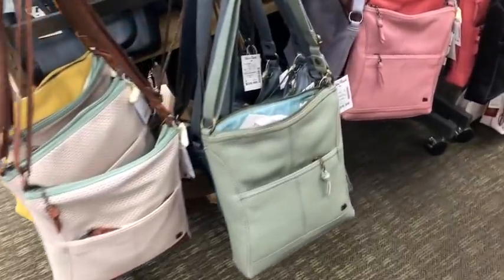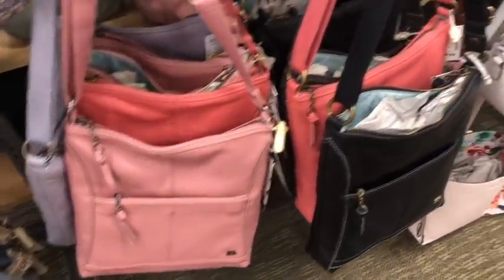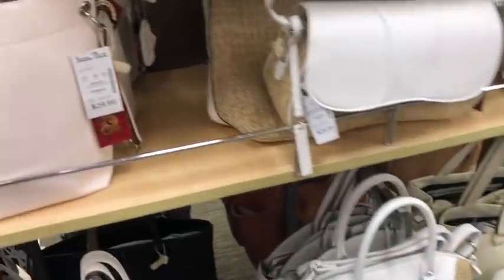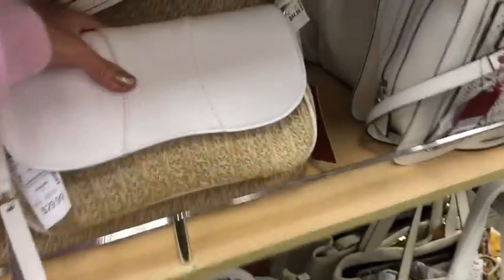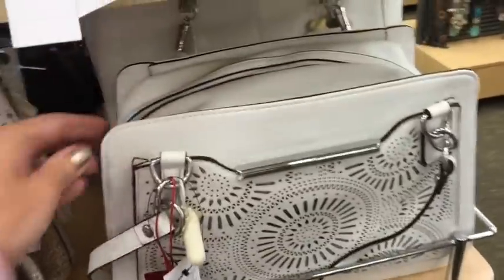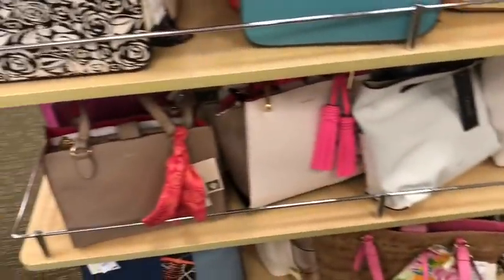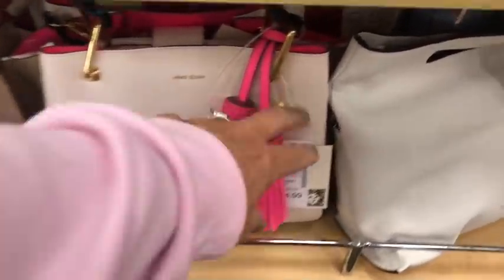I see these a lot of times in TJ Maxx, Ross, Marshalls — here they're $60. Tons and tons of colors. A little beaded crossbody with crochet. And then over here is all kinds of white bags — these are Carlos Santana here, kind of like a little bucket. This one I have seen at TJ Maxx and Marshalls, I believe — here they're asking $55.